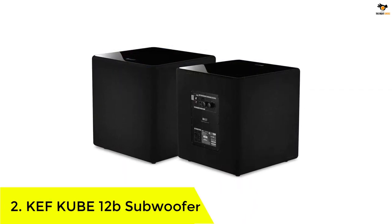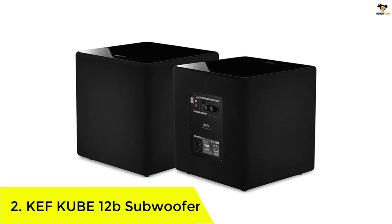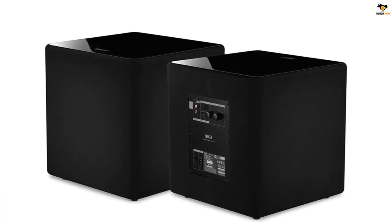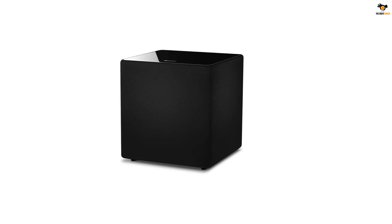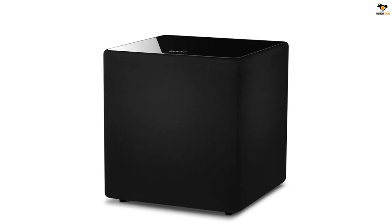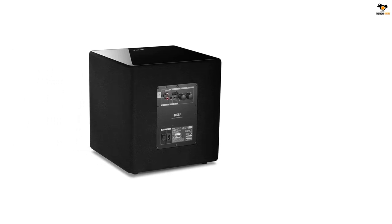Number 2: KEF Cube 12B Subwoofer. KEF is the most premium brand to enter our selection today. With just a look, you can determine that the KEF subwoofer is an elegant choice built to last for a very long time. The Cube 12-inch subwoofer from KEF is quite literally a cubicle subwoofer designed to suit home theater systems and soundbars. It is probably the only device from our list that has identical RMS and peak power capacity, which is up to 300 watts.